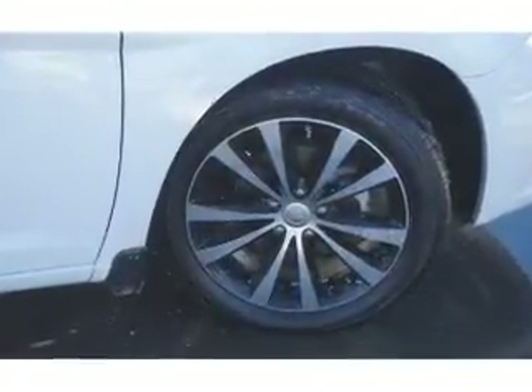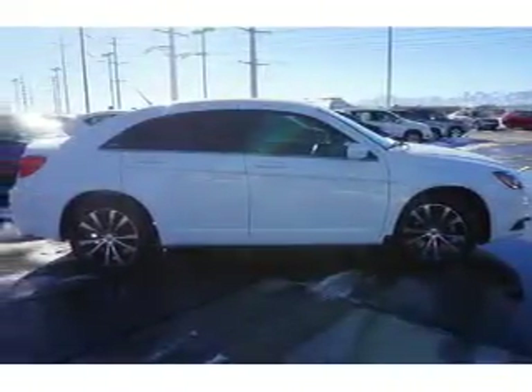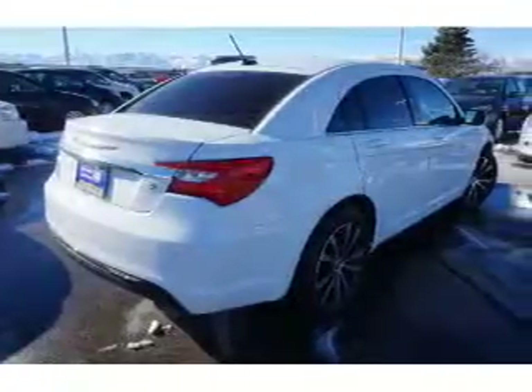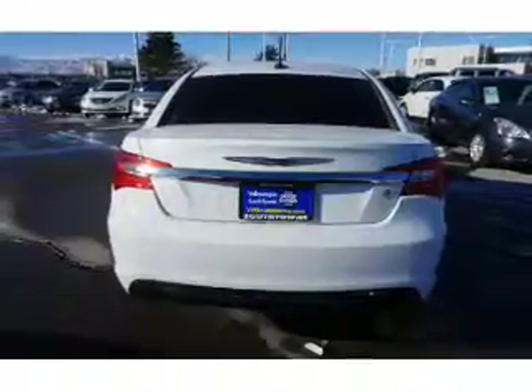The features include premium rims, keyless entry. Inside you'll find cruise control, a trip computer, air conditioning, power door locks, power windows, power steering, and AM-FM stereo with a CD player.